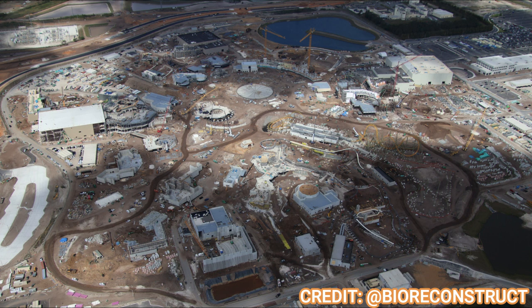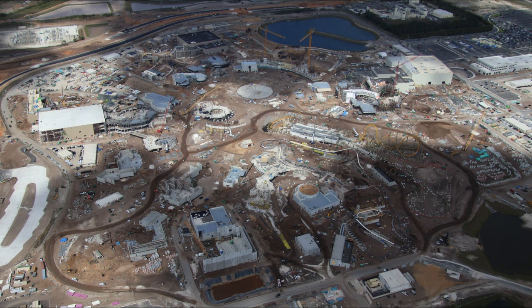That's it for this Epic Universe update — a lot of progress happening all over the park, from the hub to the Wizarding World, Isle of Berk, Super Nintendo World, and the Dark Universe. What is your most anticipated land? Are you excited for this park? What rumored ride are you most excited for? Let me know in the comments below. Subscribe for more Epic Universe and Universal updates here at Theme Park Wizard — have a fantastic day!